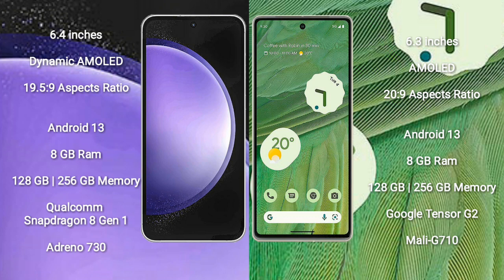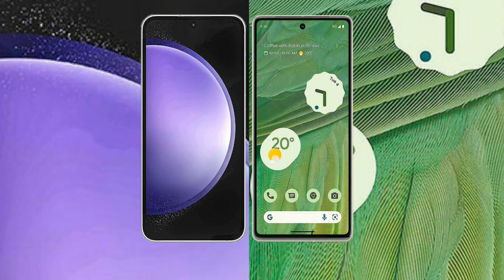Samsung Galaxy S23 FE features a Qualcomm Snapdragon 801 processor and Adreno 730 GPU. Google Pixel 7 comes with 8GB RAM and 128GB or 256GB internal storage, Google Tensor G2 processor, and Mali-G710 GPU.